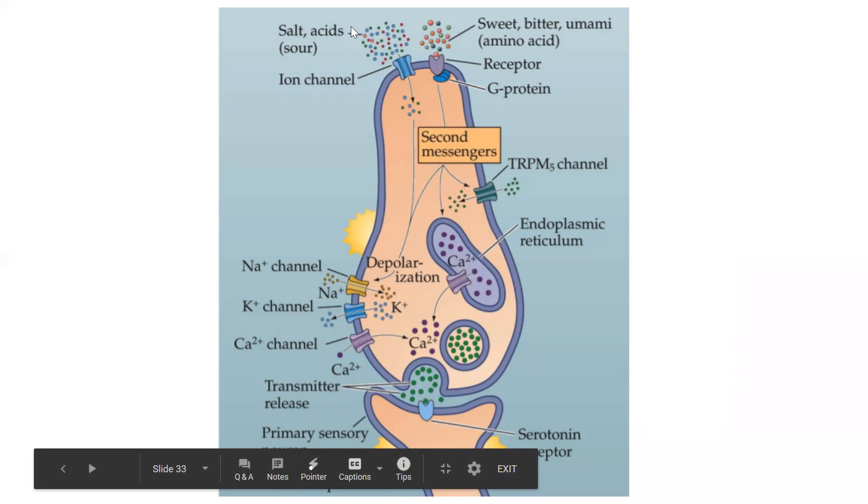This actually isn't a neuron though — it's a taste cell, but it releases calcium. The calcium then triggers neurotransmitter release, which activates the actual neuron.